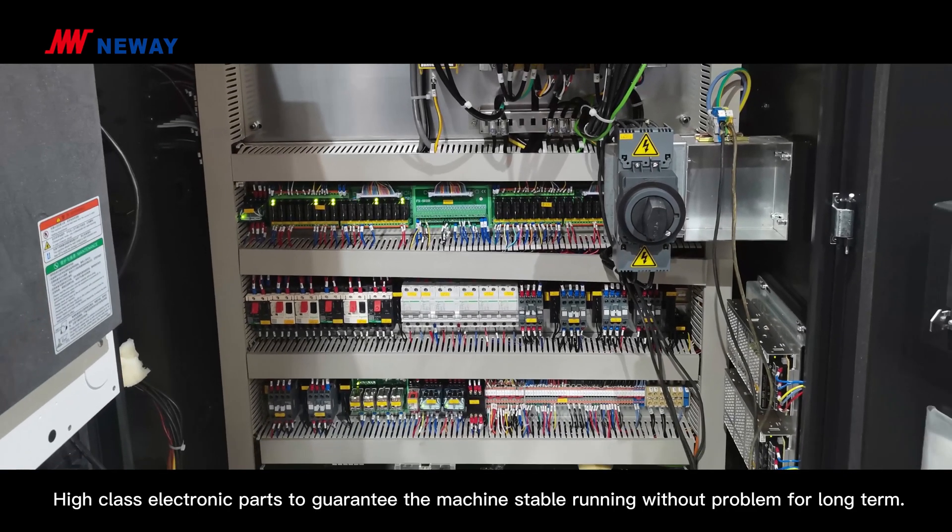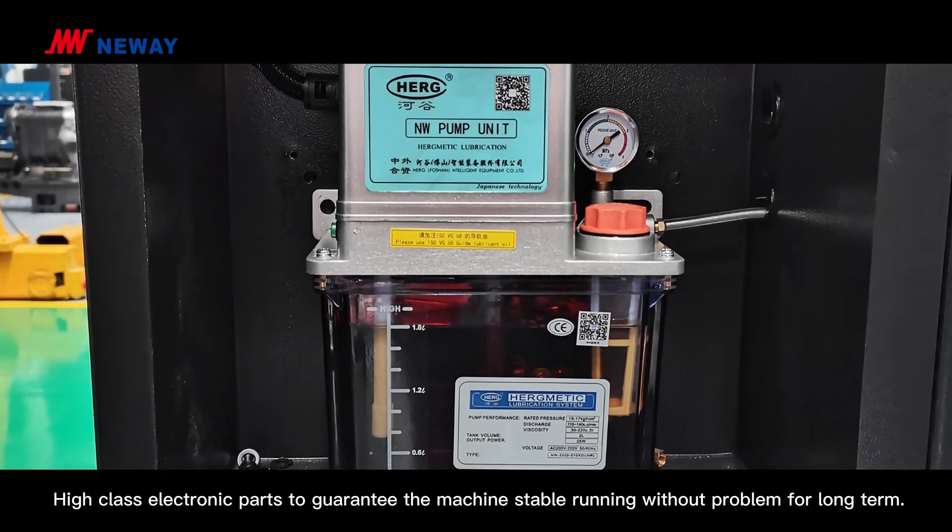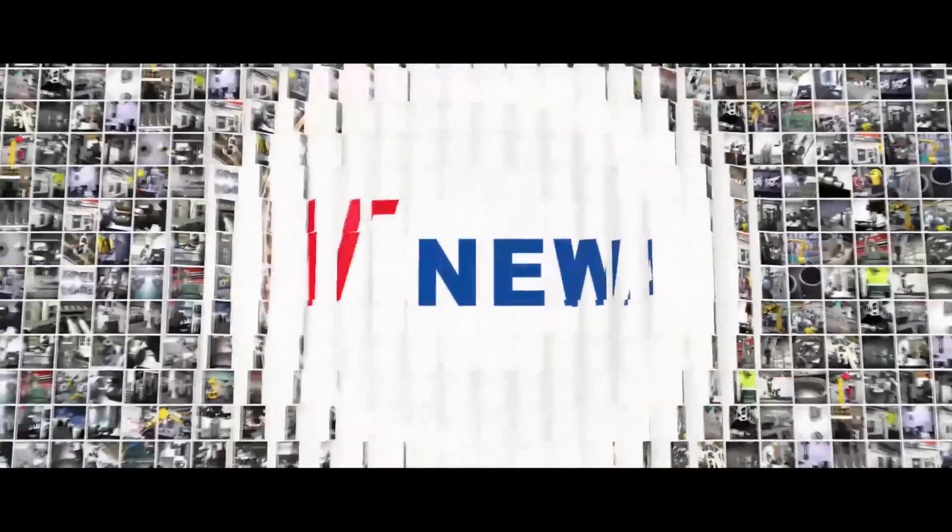High-class electric parts guarantee the machine's stable running without problems for long term. Thanks for watching. Hope this video can help you know more about this machine. See you next time. Bye-bye.